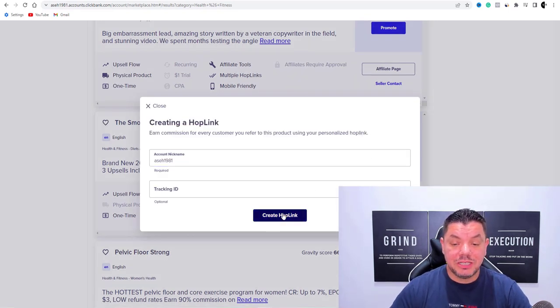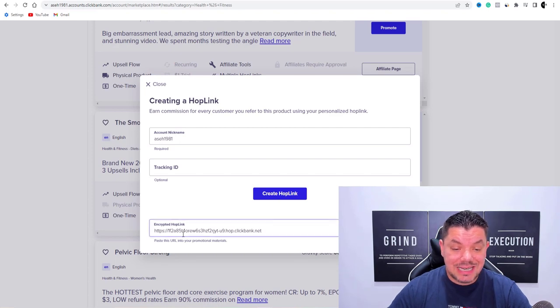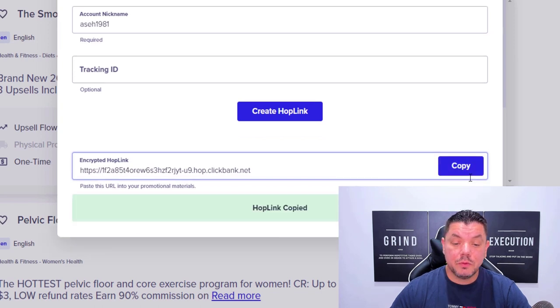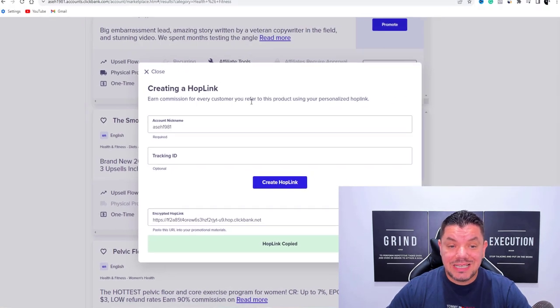What you want to do from here is promote this product. So you want to come over here and click onto promote, then click onto generate hop link. As you can see here, this is the link that you want to use to promote this product. You want to come over here and click onto copy — this has now been copied.